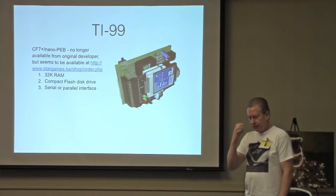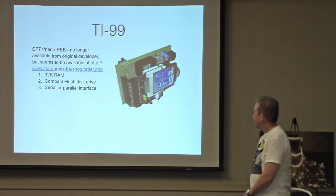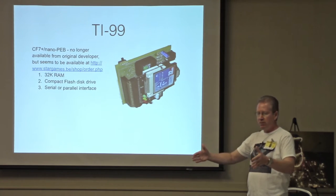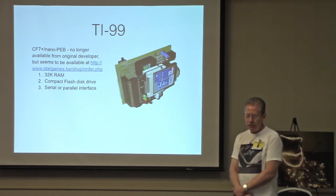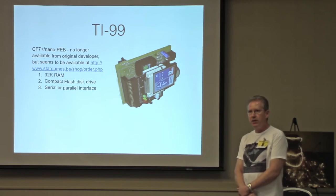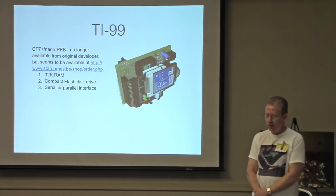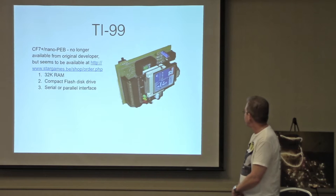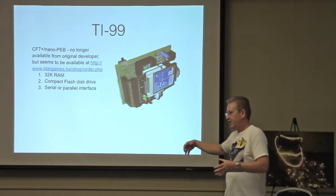For the TI-99, one of the two best options for enhancing it is the CF-7 Plus or the Nano PEB. This basically takes the gigantic peripheral expansion box for the TI-99 and shrinks it down to a card. It's compact flash based with 32K of RAM, just like you can put in the PEB. There are different versions — serial or parallel — and I actually have a parallel version. There's also a question about chaining, and while you can chain TI devices to get something six feet long, I don't believe you can chain with this particular device.